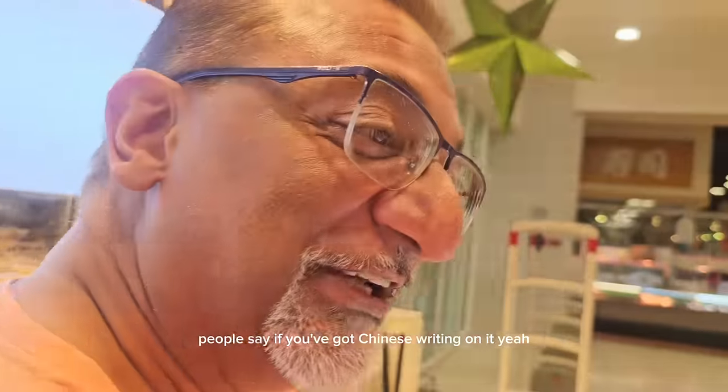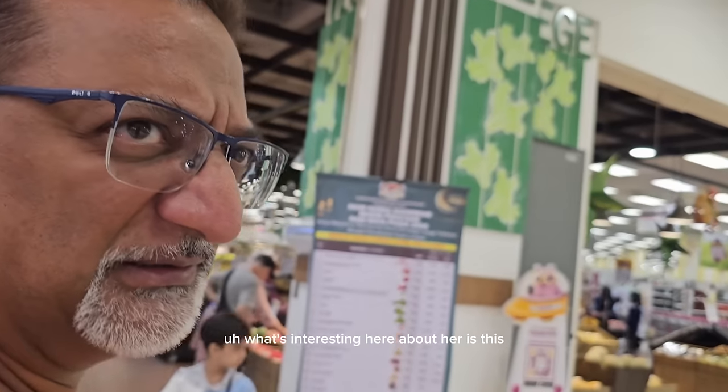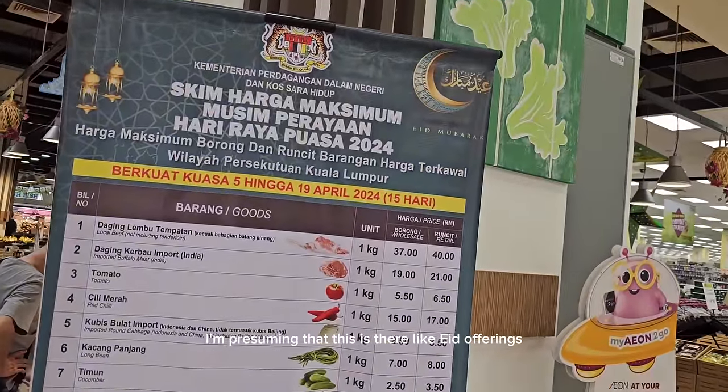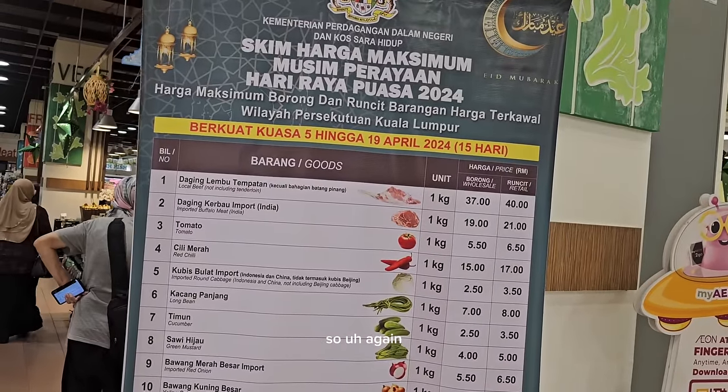Normally people say if it's got Chinese writing on it, you need to be a little more cautious. Muslim-friendly doesn't necessarily mean it's halal. What you should be looking for is a certification — look for the certification in the store and that will pretty much tell you it's halal. What's interesting here is what they've got — I'm presuming these are their Eid offerings.